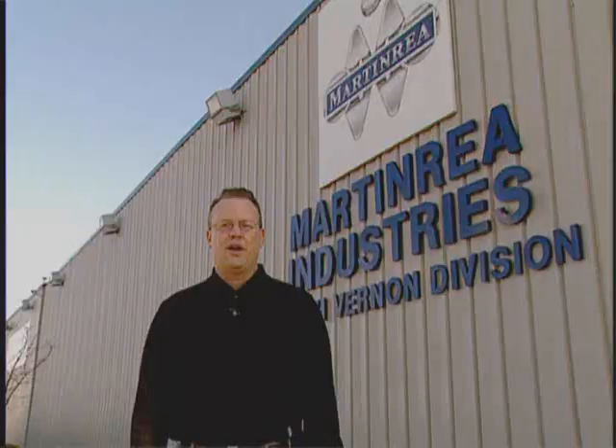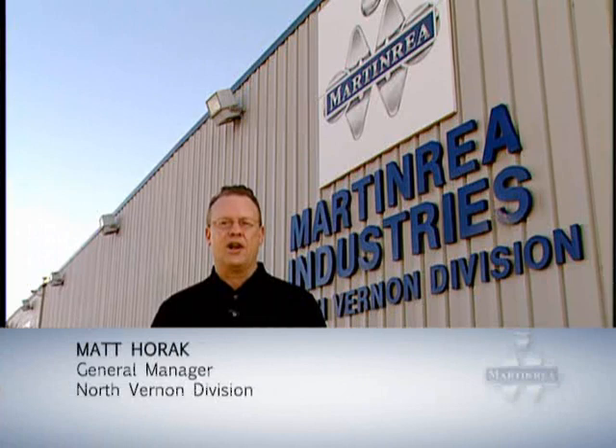Hello, I'm Matthew Horak, General Manager. Welcome to the North Vernon Division. We specialize in low carbon and stainless steel fuel filler fabrication. This is how we do it.